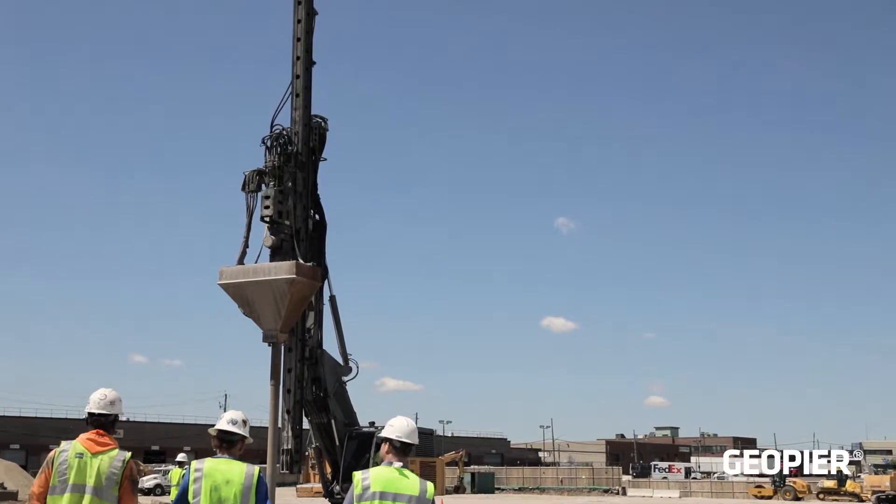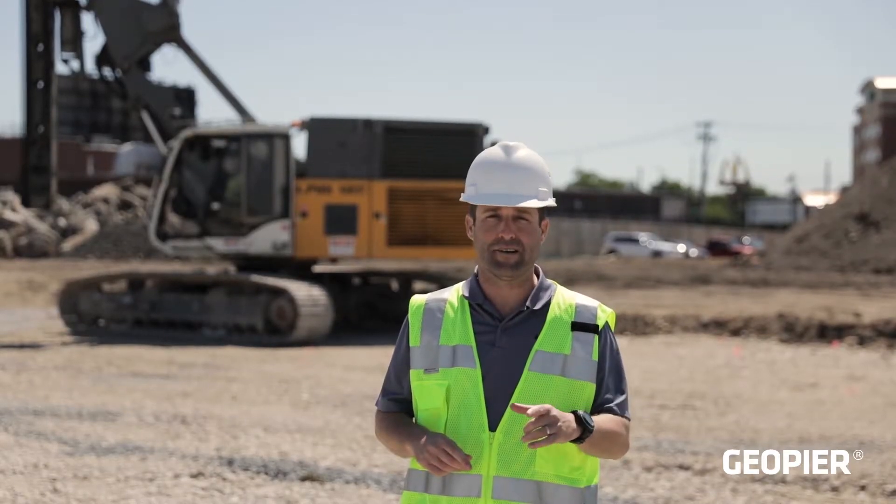Geo Pier. Geo Structures. Ground Improvement Services. Design, build, done.